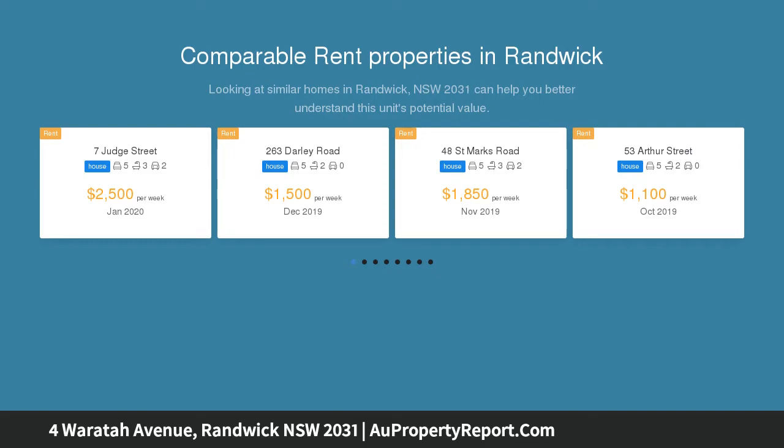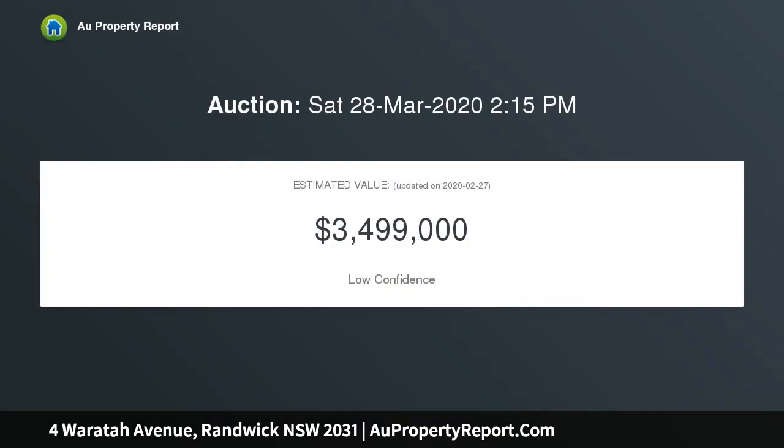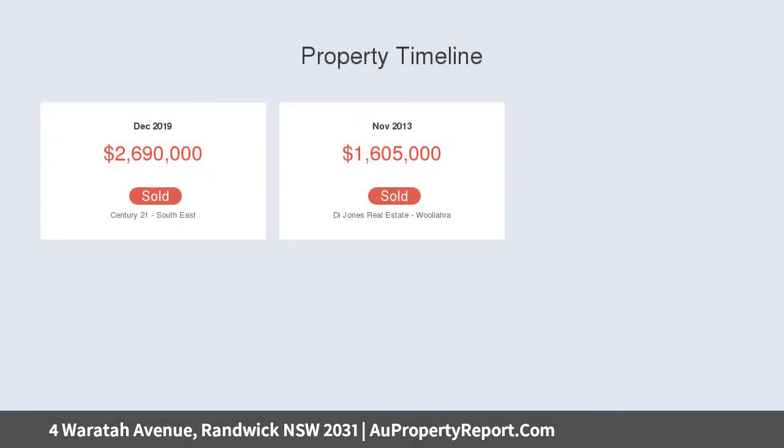With a prized north aspect, nestled between Prince of Wales Hospital, UNSW, and Royal Randwick Racecourse, the area is known as the golden triangle, promising a lifestyle of both sophistication and convenience.